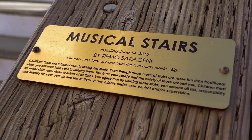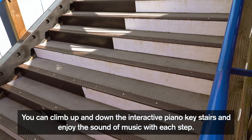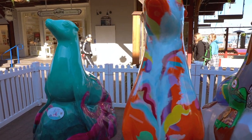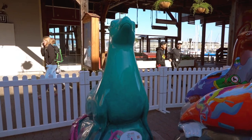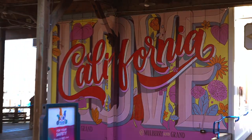Pier 39 has a variety of attractions exclusive to the pier. To name a few, you can find boat tours of the bay, Alcatraz Island, whale tours, a beautiful carousel, and the bay plunge which gives you a panoramic view of the San Francisco Bay. There is also an aquarium with 20,000 local marine animals at the Aquarium of the Bay.